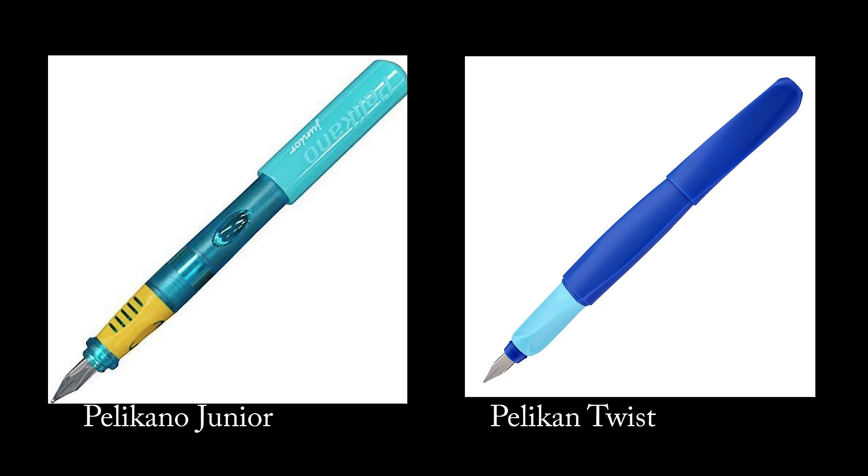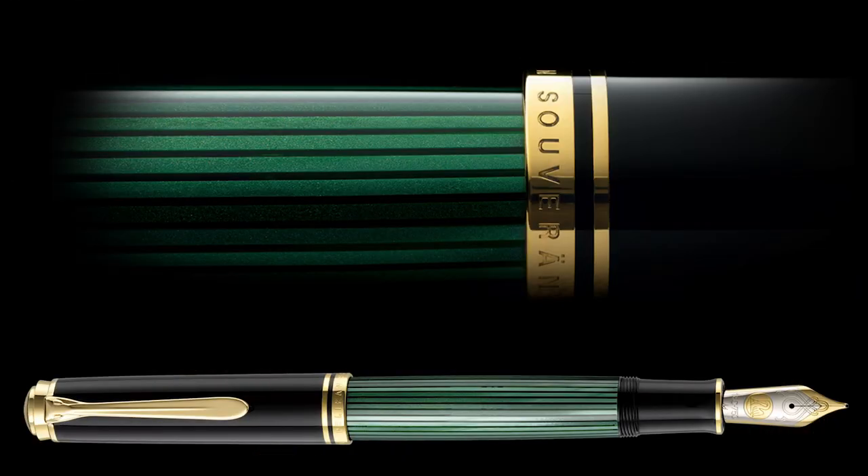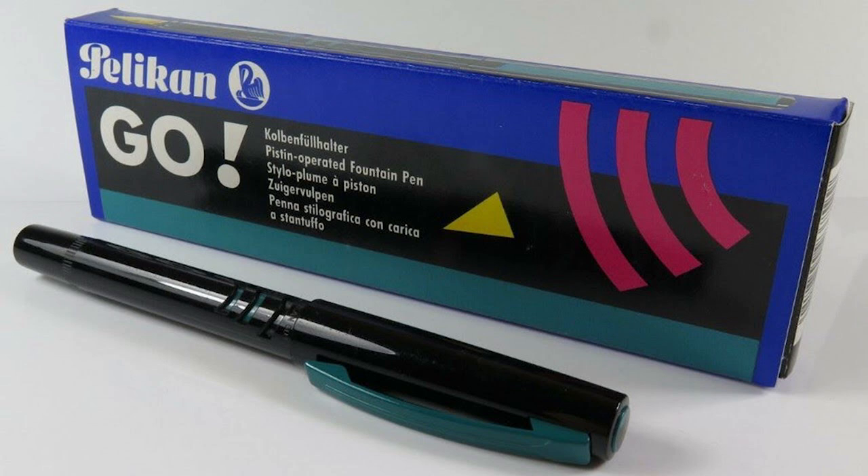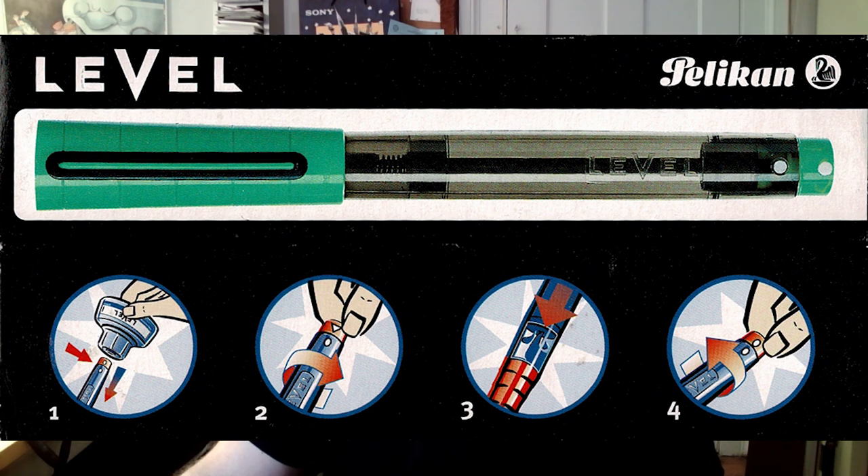Pelikan also has a whole range of luxury pens, and I think they're competing with German brands like Montblanc and Lamy. I think Pelikan pens are just amazing — they invented the piston filler — but they don't have quite the same cachet and prestige of Montblanc, so I don't think people are willing to pay the same prices as easily. At the same time, they don't have the hipness of Lamy. So I'm trying to figure out why they came up with the Level 65, which was targeted for high school kids.